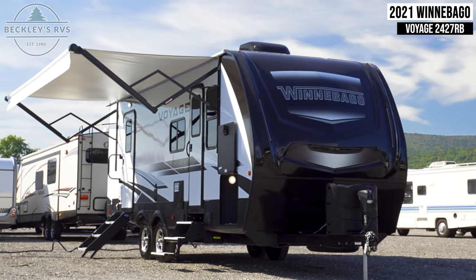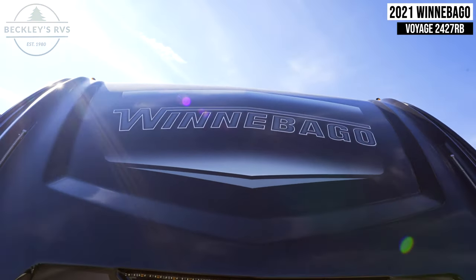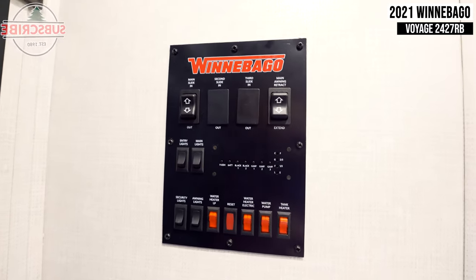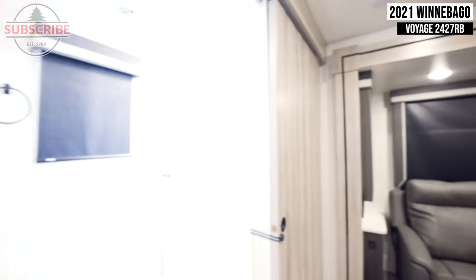This 2021 Winnebago Voyage 2427RB is for sale today at Beckley's RVs. Starting inside with your control panel, this is where you'll find switches to control your lights, slide, awning, and other miscellaneous functions of the trailer.